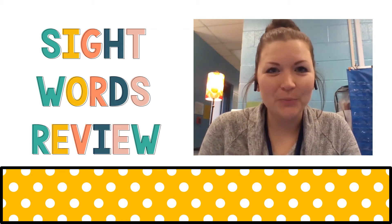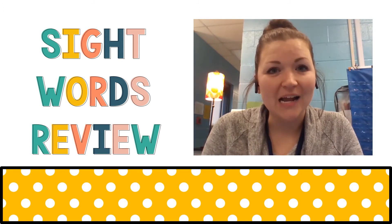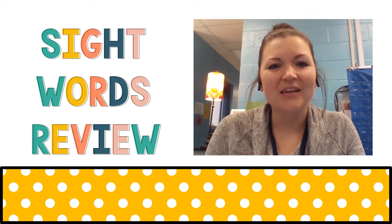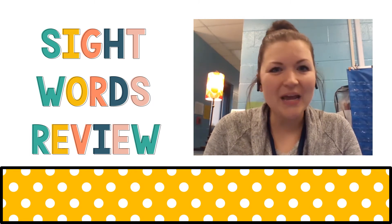Hi friends, this is Miss Hooper and today we are going to practice our sight words. These are review sight words from kindergarten, so these are words that you should be familiar with, but I understand that you may not remember them, so we're going to practice them today. What we're going to do is I'm going to show you a word and then give you a couple of seconds to say it. If you don't know it, that's okay — I'll say it after and you can repeat after me.